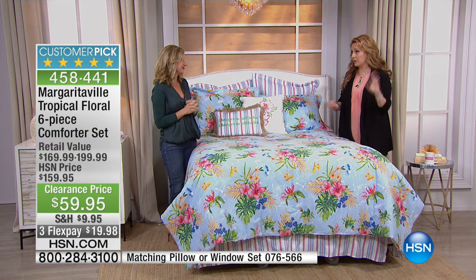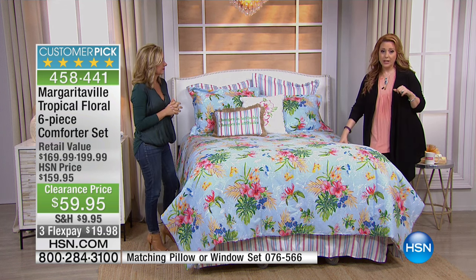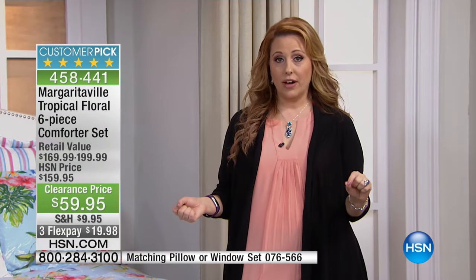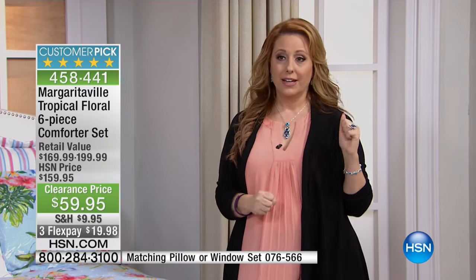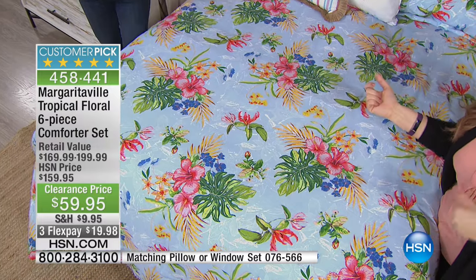We don't have them up on the set, but they're available on hsn.com — the item number is at the bottom of your screen right now. It's 4.9 out of five stars at $159.95, so we took something that was just about perfect and took $100 off of it. This is one show only at 4:15 a.m. over here on the East Coast.